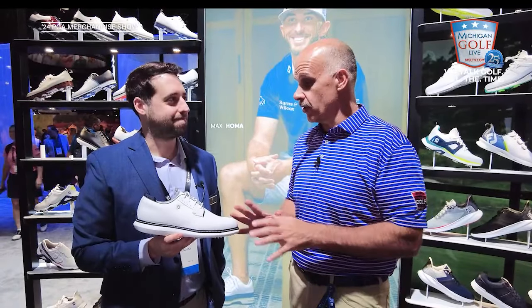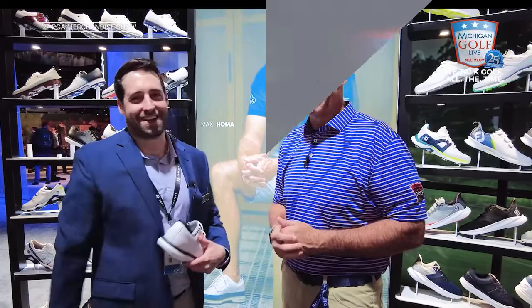You can find everything at footjoy.com, or go to your local pro shop and make sure you're fitted properly. These are, without a doubt, the best in the game today - that's why FootJoy is on the feet of pretty much every pro you see.